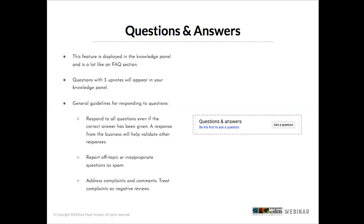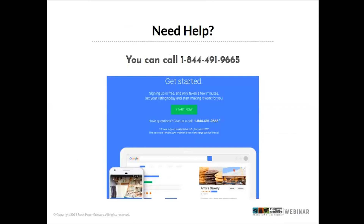Any question that receives three upvotes will appear in your knowledge panel, so popular questions will show up there. Some guidelines for responding to questions: respond to all of them, even if another person on Google has already given the correct answer, because a direct response from the business validates your other responses and creates another touchpoint. Definitely report anything off-topic or inappropriate as spam, and address complaints similarly to how you'd handle a negative review — let people know you're sorry and follow your protocol for addressing it further.